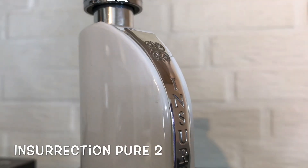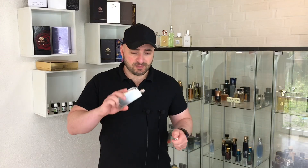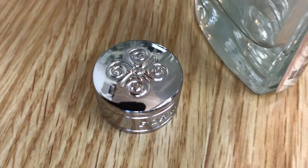Now at number five spot — Insurrection Pure 2. This is my very first Aventus clone, such great memories with this fragrance. Scent profile is citrusy and woody, very well balanced. You have sour citrusiness plus some aquatic drops at the top, and a woody smoky dry-down. Scent profile is very great — close to Creed Aventus. I cannot say it's the best clone of Creed Aventus, but I can say it's one of the best.